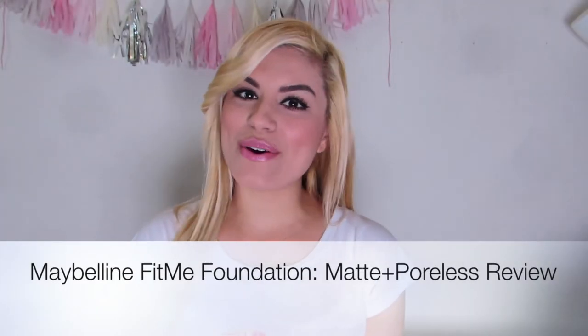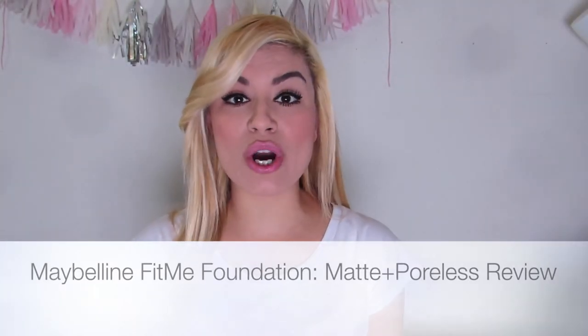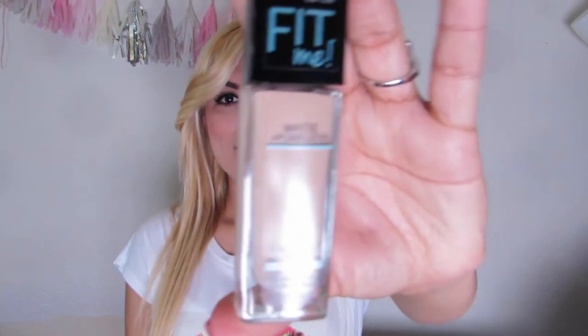Hey guys, I'm back with a new video and this video is going to be a review video on the new Maybelline Fit Me Matte and Poreless Foundation. My last video was a review slash first impression in Spanish, so I hope you guys watched it if you understand Español. I was going to do this one in Spanish too but I decided to do it in English since my last one already was in Spanish.